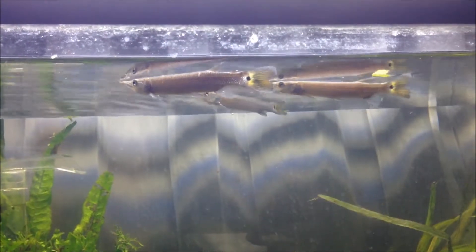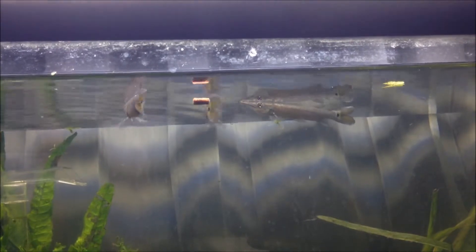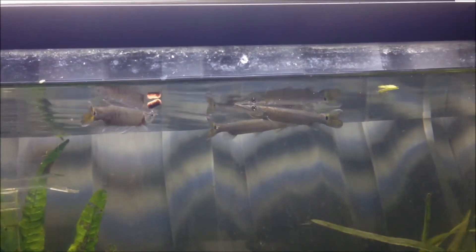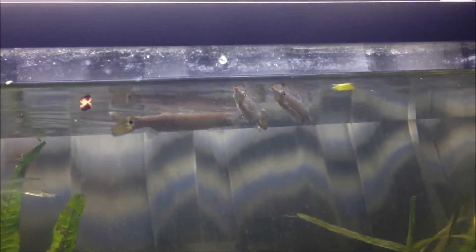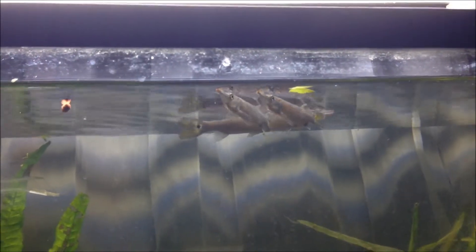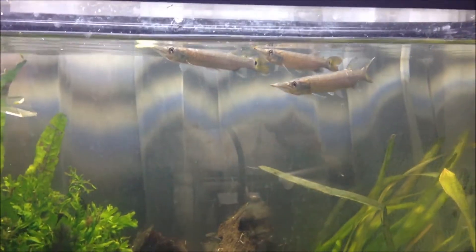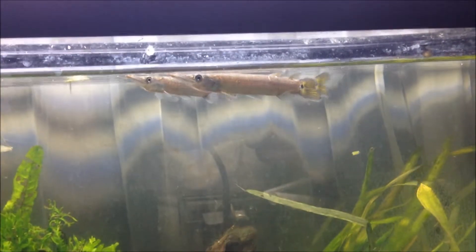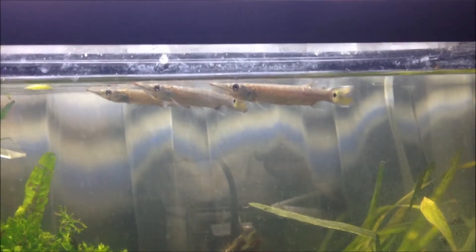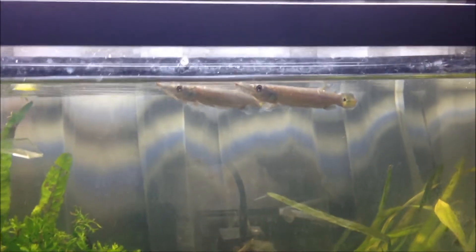Hello YouTubers, it's me Dimaskosen302 in Aquarium Diary. Today I just bought a hujeta gar, or freshwater barracuda, or rocket gar. The Latin name is Stenolusios hujeta, and as you can see it is a predator fish.